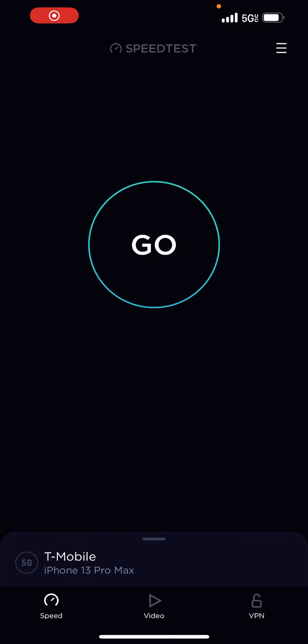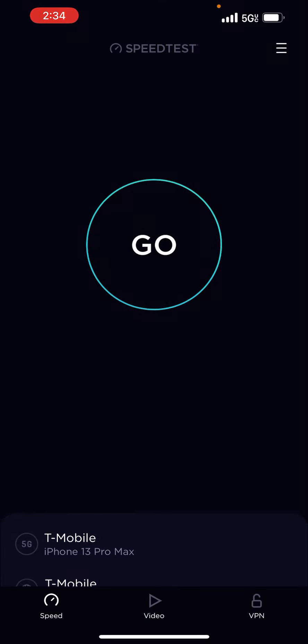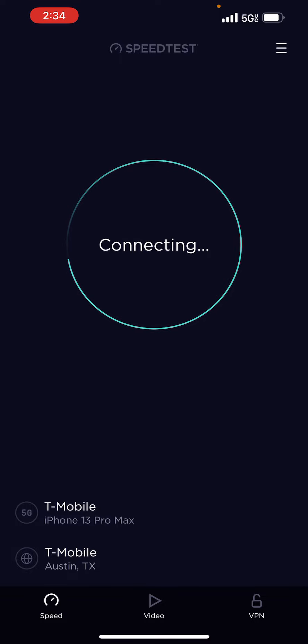Hello everybody, it's Planet Earth. You're going to be doing a T-Mobile Ultra Capacity Speed Test. Let's go. Here we go.